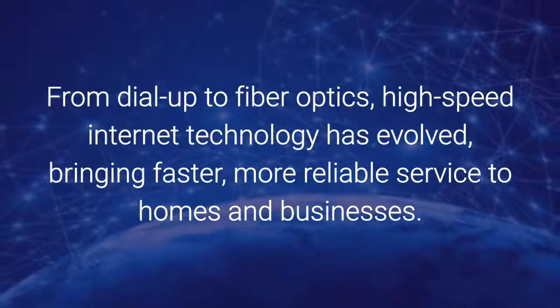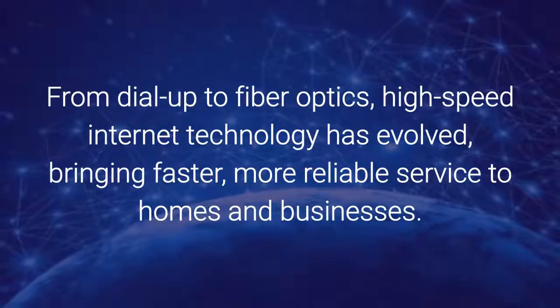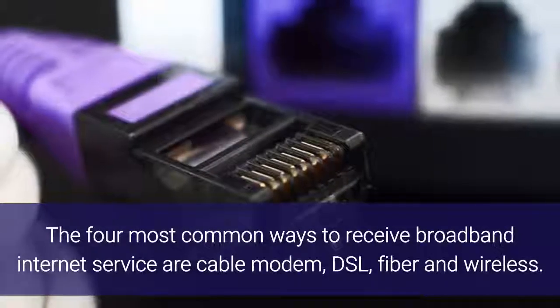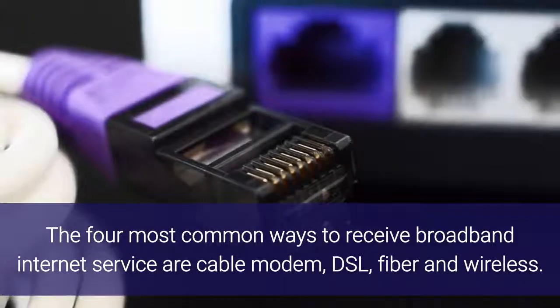From dial-up to fiber optics, high-speed internet technology has evolved, bringing faster, more reliable service to homes and businesses. The four most common ways to receive broadband internet service are cable modem, DSL, fiber, and wireless.